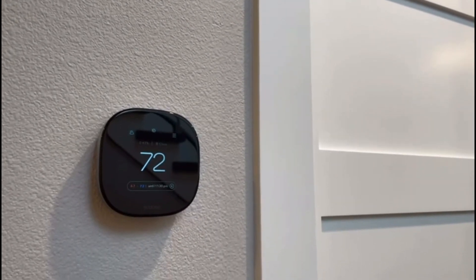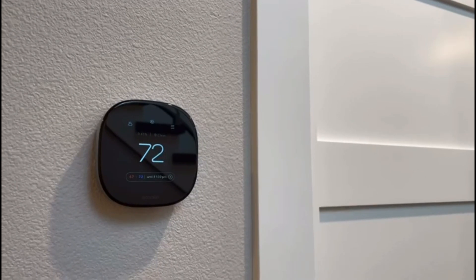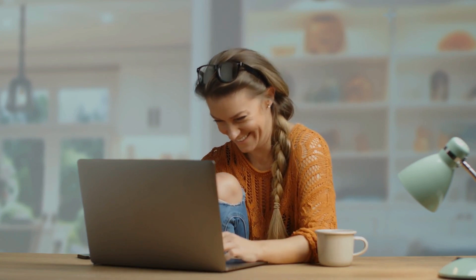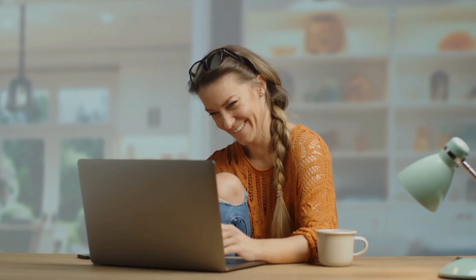So who's the Ecobee best for? If you're all about that smart home life, want the absolute best in terms of features and performance, and don't mind spending a little extra, then the Ecobee is definitely worth considering. But maybe you're looking for something a little more budget-friendly — don't worry, we've got you covered in the next chapter.